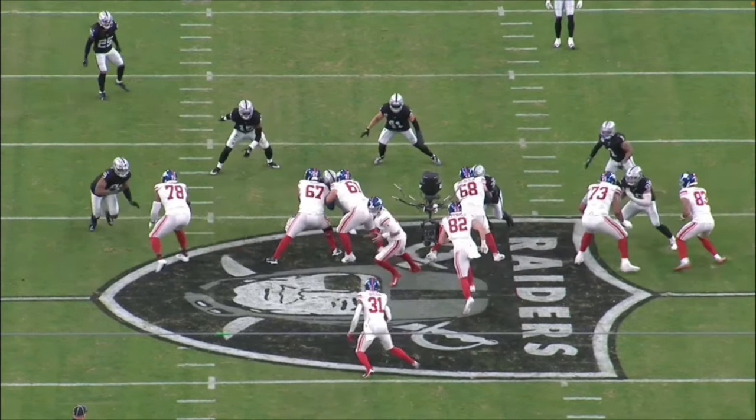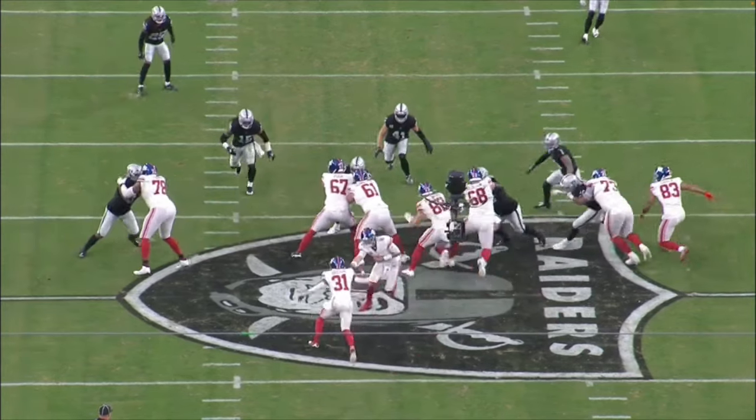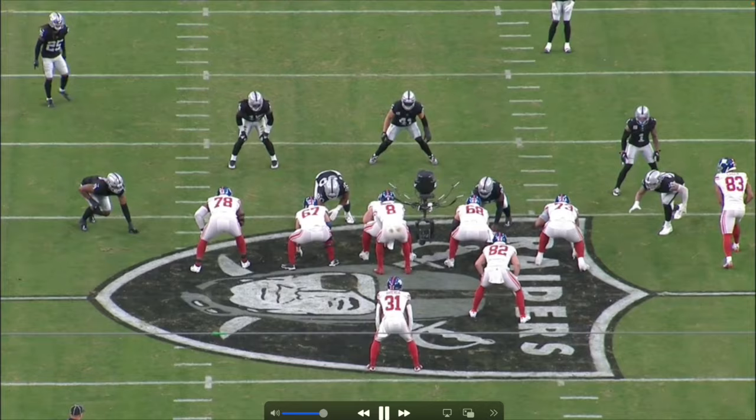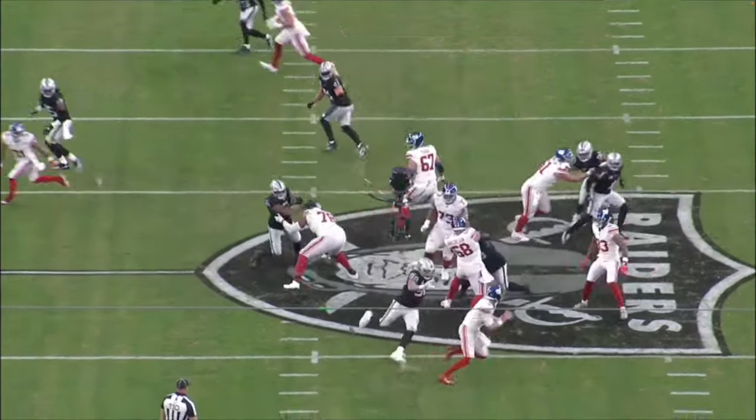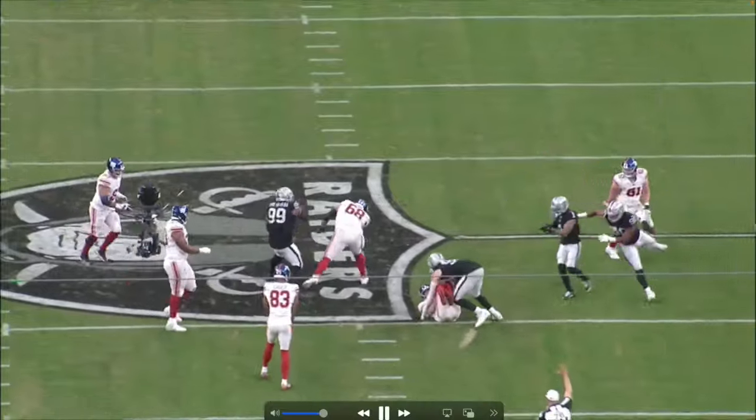Once the ball is snapped, Crosby isn't really running — it's almost like a jump step. From the jump step, the tackle has to guess: is he going left, right, or bull rushing? Then watch what Crosby does — bang, right inside. Ball snap, bang, jump, get inside, bend that shoulder, and DJ just falls down.